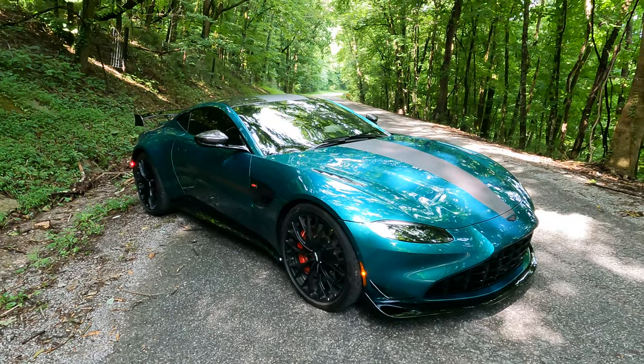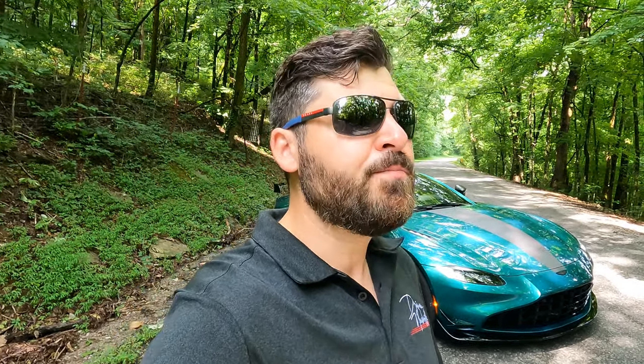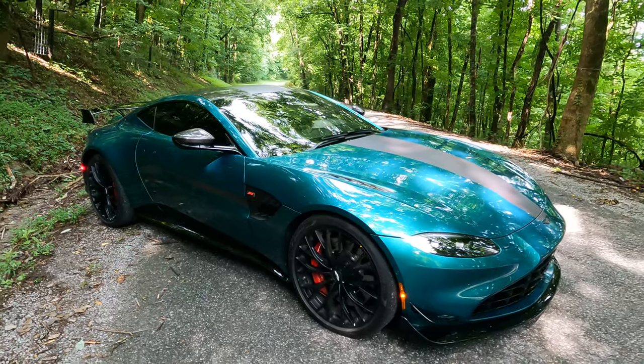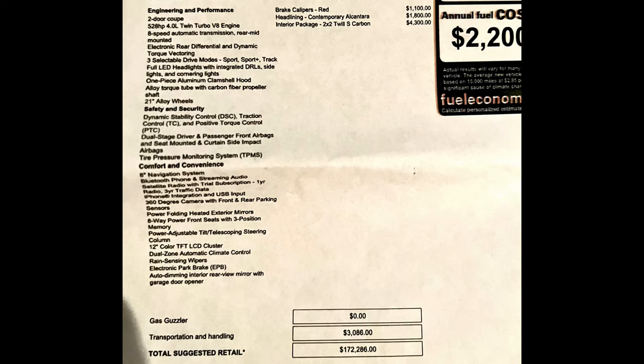I don't think this thing will have the same depreciation curve as the original Vantage. Also interesting — this is only $24,000 more than ordering a stock Vantage. For the amount of performance, looks, the carbon, the wing, the wheels, and everything else they give you for that $24,000, I think it's actually a good deal. And ironically, if you start speccing a base Vantage, you can easily tick the box at $180,000-plus.